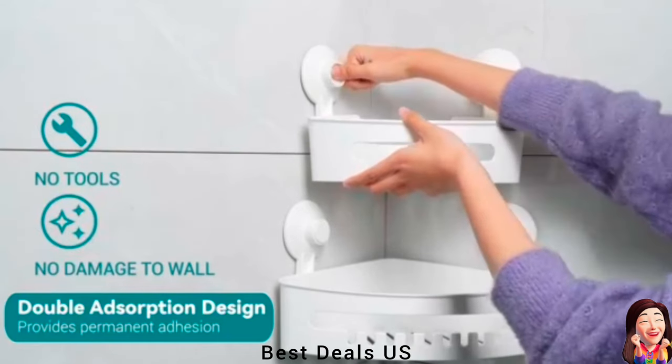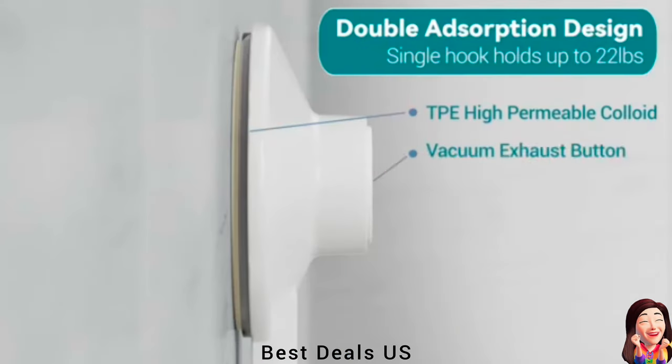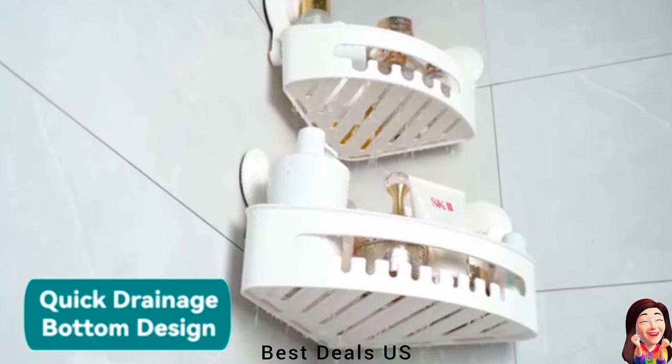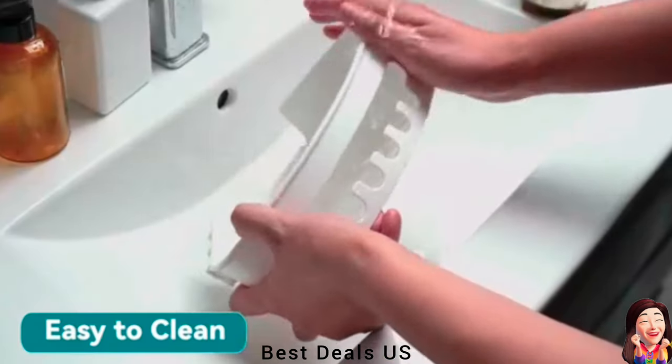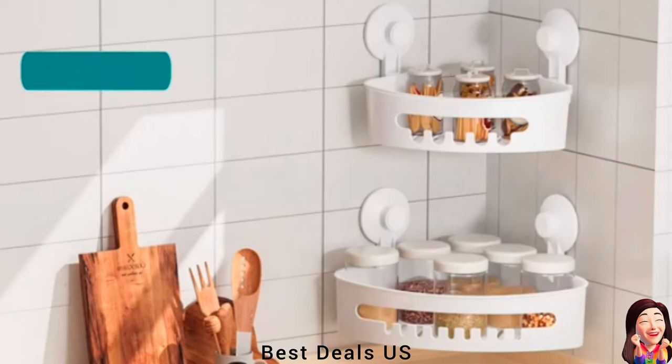9. Corner Shower Caddy. Just press the adhesive pad firmly against the wall for five seconds, then press the center button to exhaust the air and maintain vacuum. Product link is given in the ninth link.